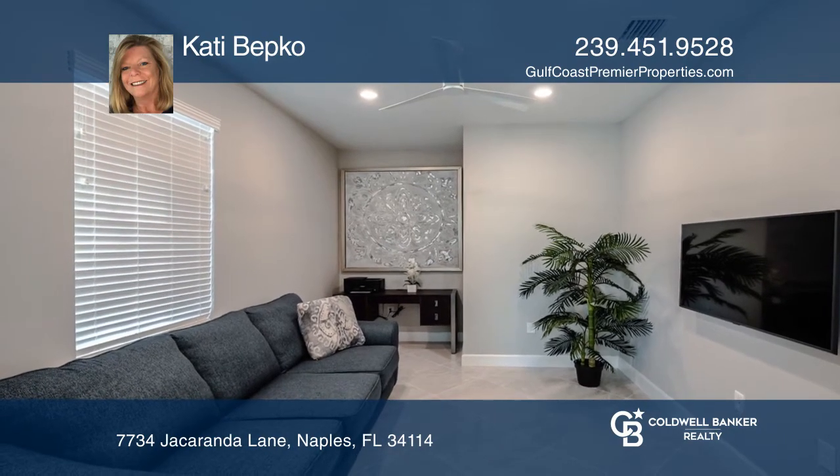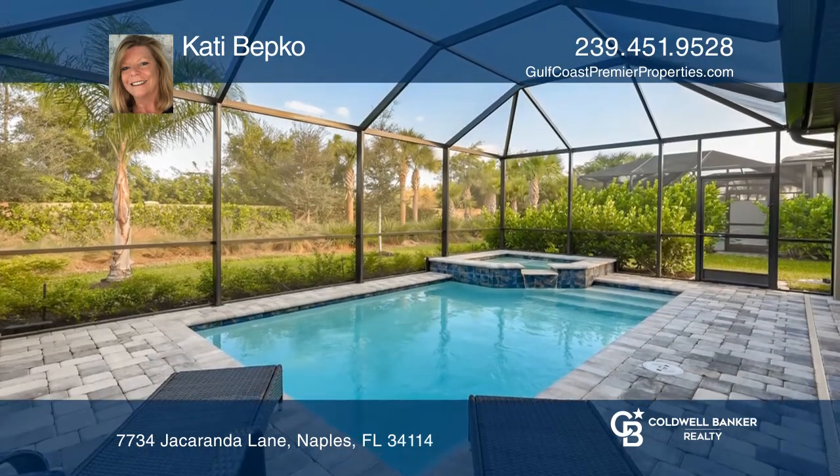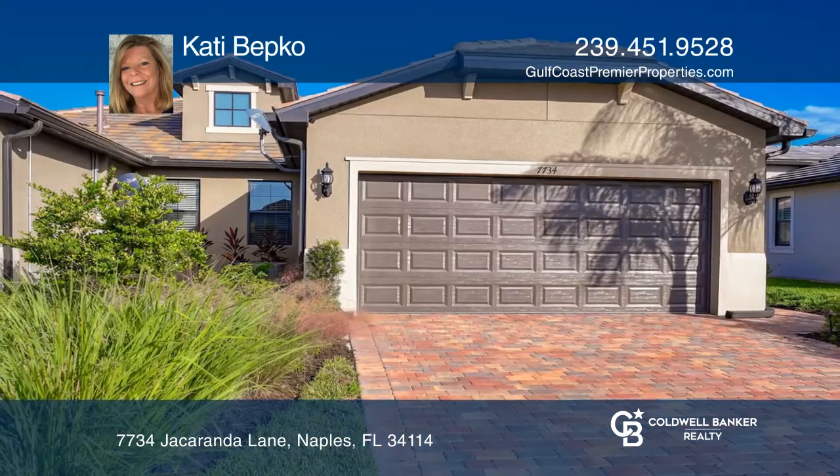Relax in your extended lanai with pool and hot tub. Don't wait — schedule a tour with Katie Bepko before it's too late.